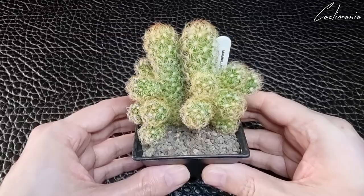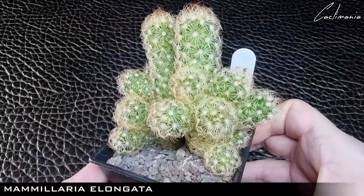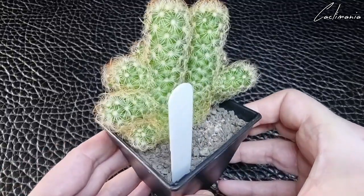Then we have some from Claire of Cactus Cove. First is Mammillaria elongata. I was happy Claire sent this as I have the other one called Copper King, so it's nice to have both of them.